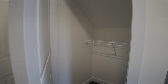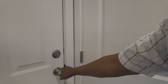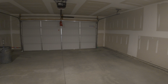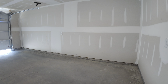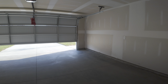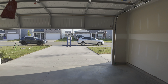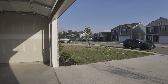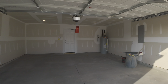We also have a storage space, and of course this is the two-car garage.